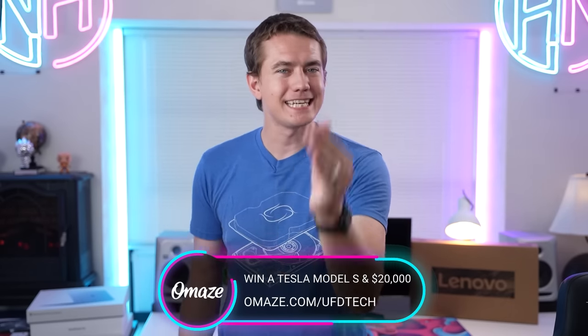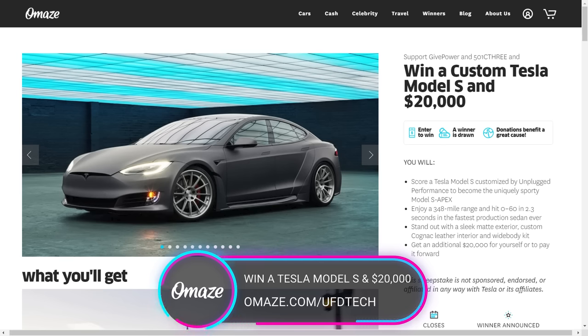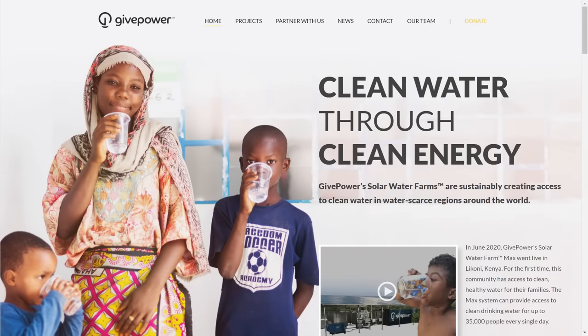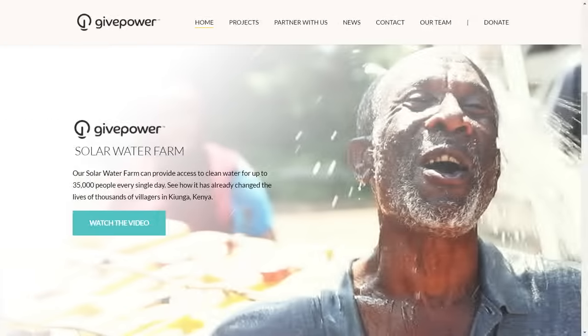Today's video sponsor Omaze is giving away an incredible prize: a custom Tesla Model S and $20,000. The best part is you can do this while supporting charities. The first is a 501(c)(3) that seeks to mobilize the next generation to fight climate change by creating a global community that embraces low-carbon culture — it intersects innovation and storytelling to bring attention to solutions for a cleaner, more sustainable, and more hopeful future. GivePower is the second charity, on a mission to help the roughly 2.2 billion people around the world without access to safely managed drinking water. The nonprofit uses solar expertise to provide clean water, food security, and light to regions in need.